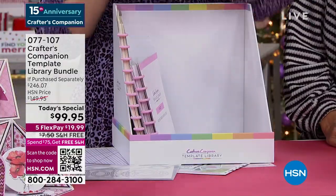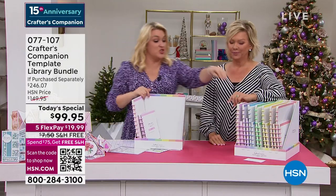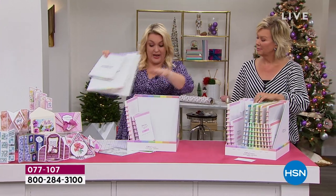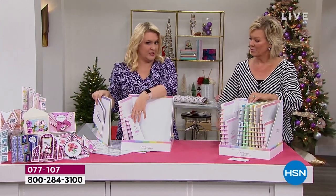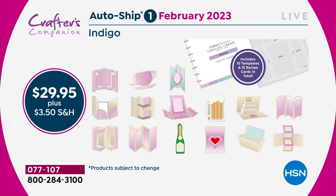The autoship program on this, I kid you not, is the best autoship program we've ever designed. So if I just show you the first autoship — whereas in the original shipment you are getting 30 templates, 30 recipe cards — each autoship, because you've got 30, you've got enough crafting to last you through to February.